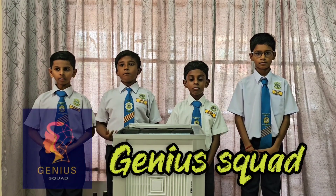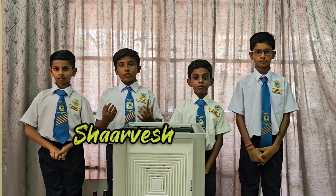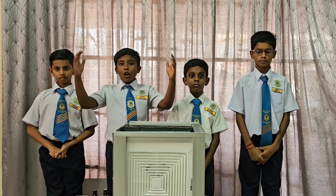Hi, our team name is Genius Squad. We are representing SJKT Simpanglima Lang, Malaysia. I am Sharavish, the team leader. My team members are Hari Sharma, Parvudan, and Sriram.